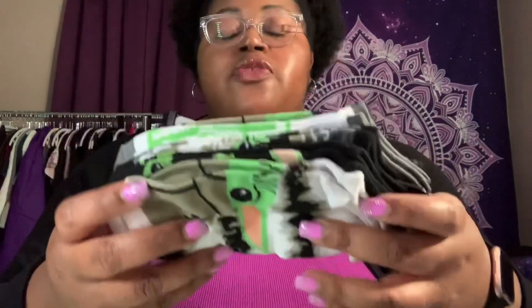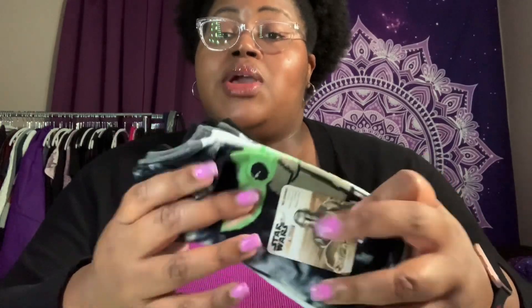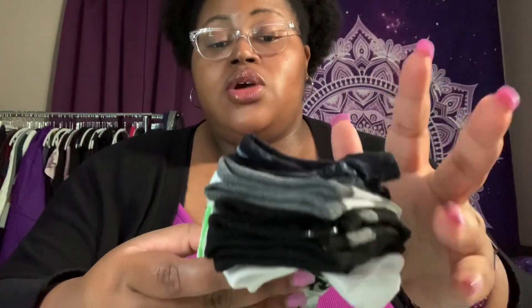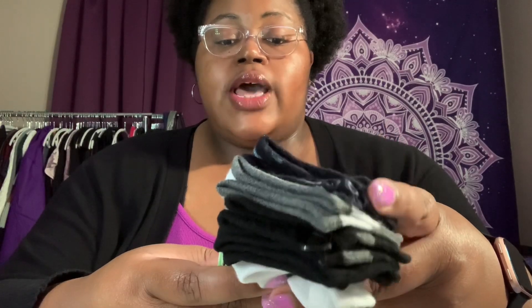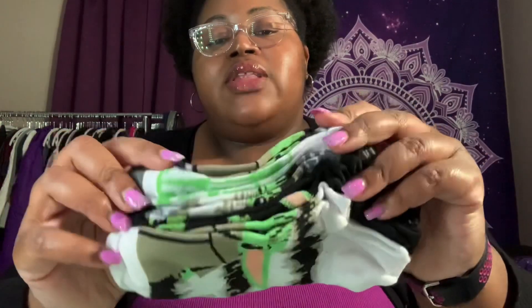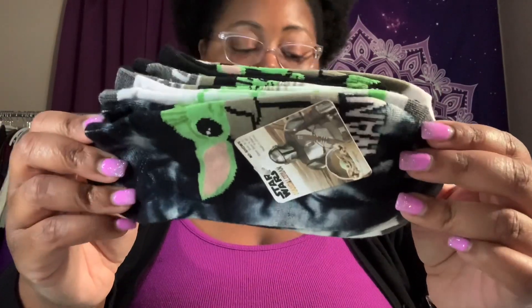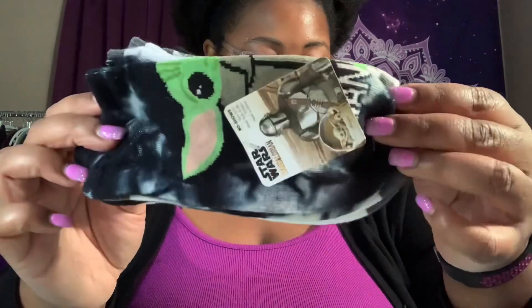The next thing I picked up was five dollars — this is the Star Wars Mandalorian pack featuring the Child, also known as Baby Yoda. These are Mandalorian no-show socks, sizes 9 to 11, shoe size 4 to 10. They feel like they have a pretty good stretch to them. You get five pairs of no-show socks for five dollars — you cannot beat that deal!